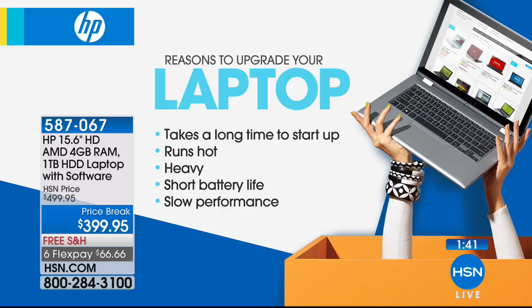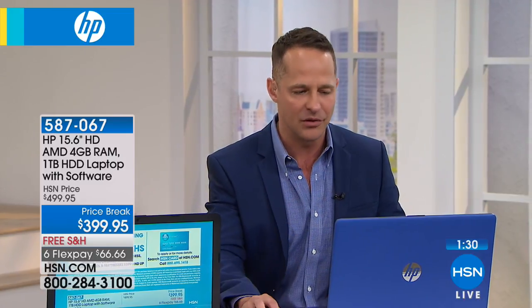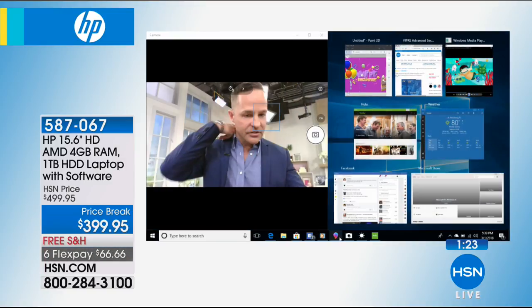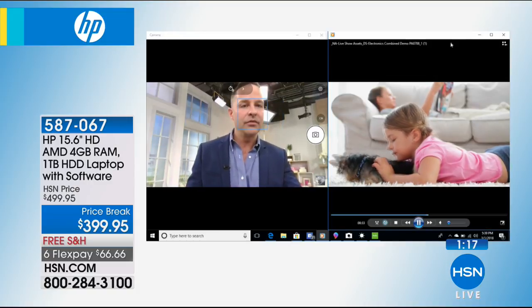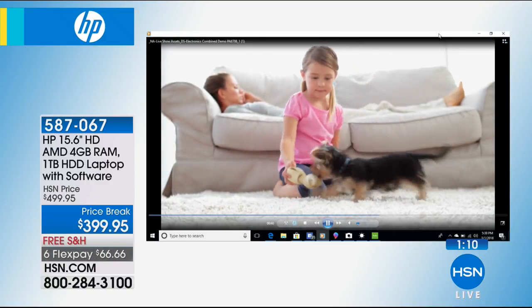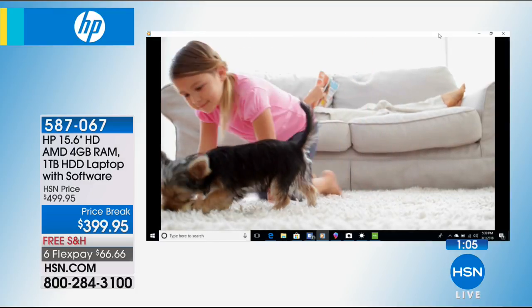With 4GB of RAM and an AMD processor, you get superior performance. Let's hop back into my computer for a moment — we have seven programs all running at the same time and the computer is doing it beautifully. We're still running video, live-streaming on webcam, and running a 3D editing program, all simultaneously without slowing down.